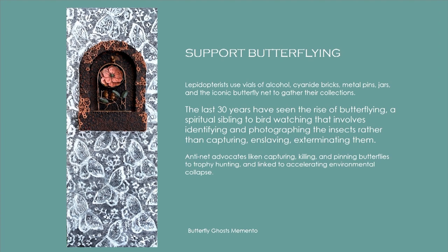There's been a rise of something called butterflying, kind of like bird watching. It involves identifying and capturing photography of the insects instead of capturing, enslaving, or exterminating them. To exterminate the butterflies, collectors used vials of alcohol, cyanide bricks, metal pens, jars, and, of course, the butterfly net. It just raised an ethical question for me. I don't know what the answer is, but I've been butterflying for quite a while.